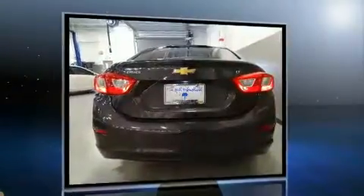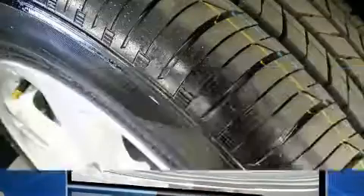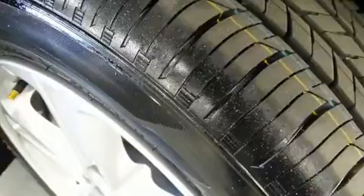It features an automatic transmission, front-wheel drive, and an efficient four-cylinder engine. A turbocharger further enhances performance while also preserving fuel economy.